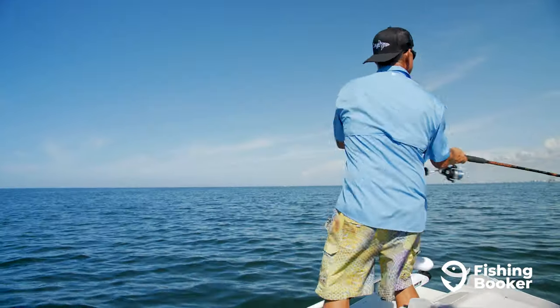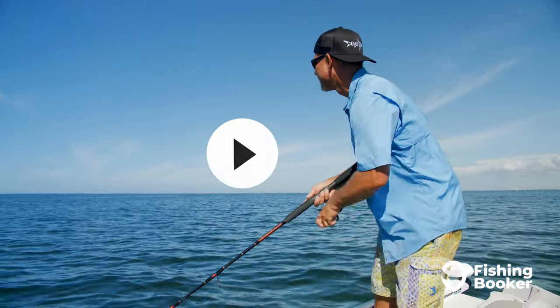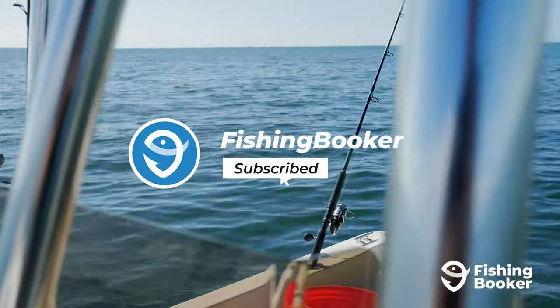In this video, we're diving deep into the fish species you can hook here, the places to visit, and how to cast a line. Hit those like and subscribe buttons below and let's get started.